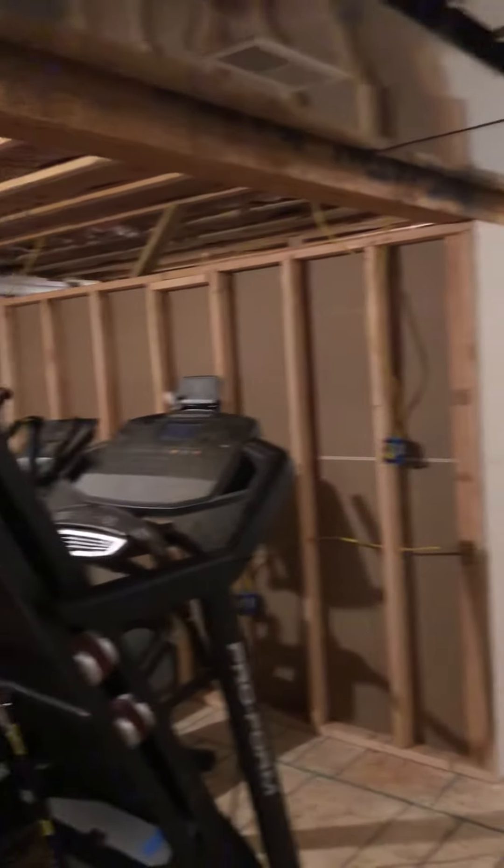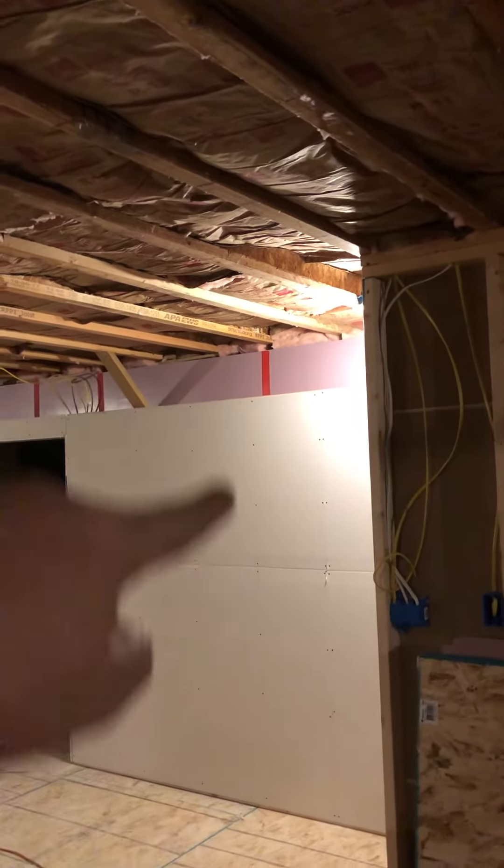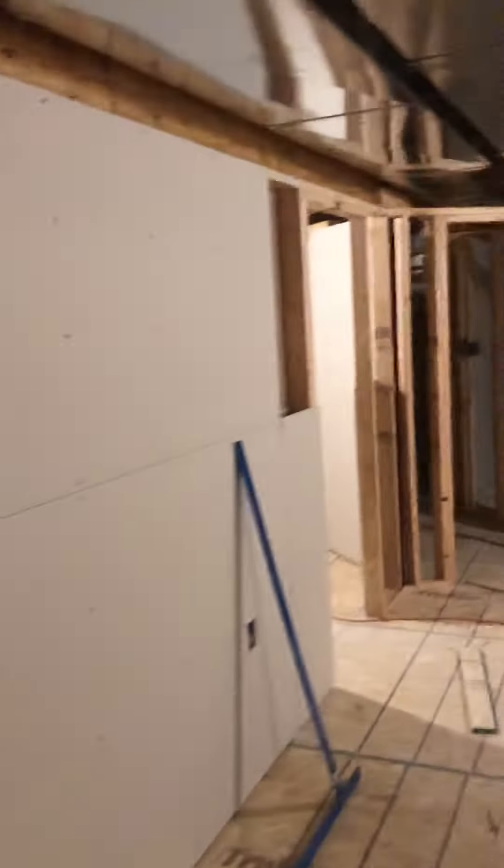We've got some more drywall to go, but everything is insulated — got foam on the outside as you can see there, and insulation in these walls. So it should stay fairly warm down here. We're getting there.